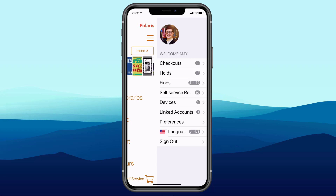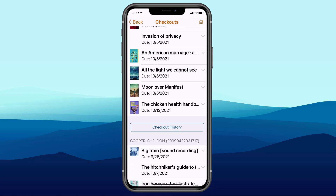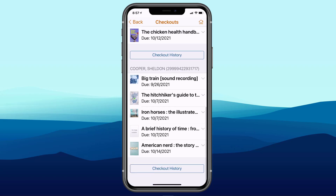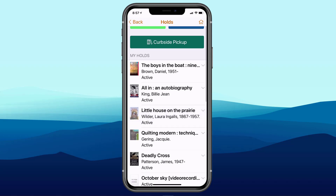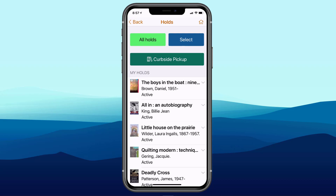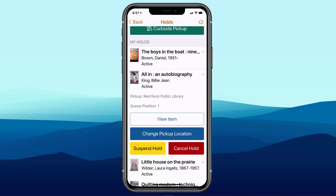In My Account, virtually everything works this way across linked accounts. Tapping on Holds shows Amy's holds, and scrolling down shows Sheldon's holds as well — it really acts as if you've got both accounts right here. Tapping All In, you can do many things you'd do within Polaris: change pickup locations, suspend holds, cancel holds. Looking at Fines, we see Amy's fines and Sheldon has a $5 fine as well.